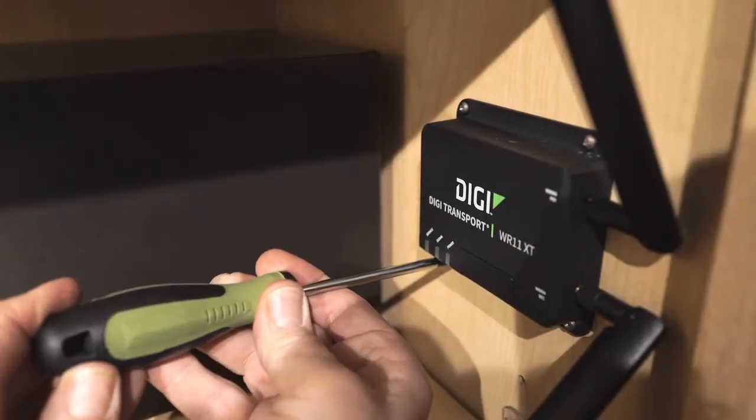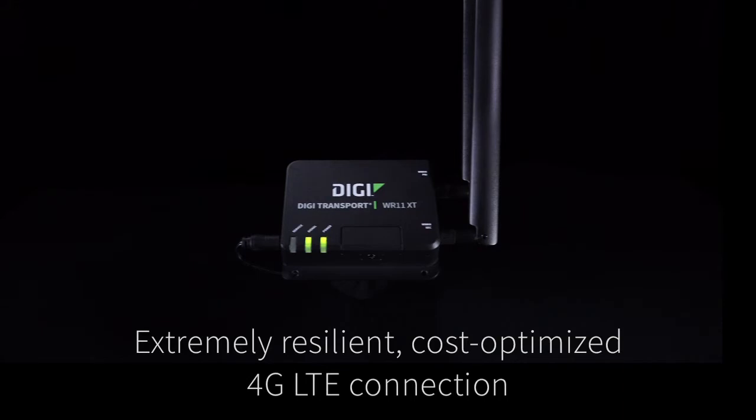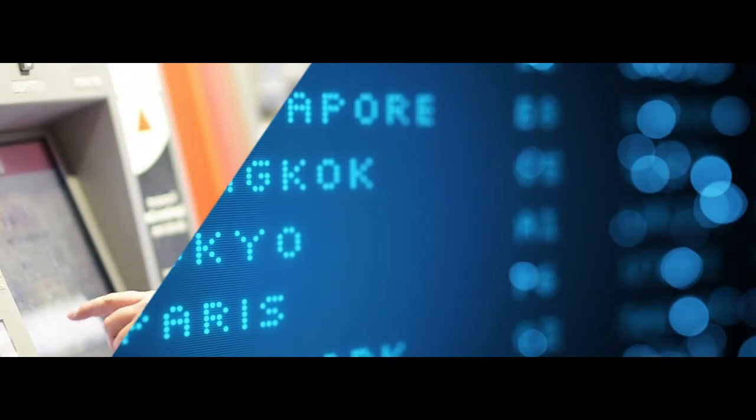This makes it easy to install since it fits just about anywhere. This new router delivers an extremely resilient, cost-optimized 4G LTE connection to a wide variety of high-demand signage and kiosk terminals.